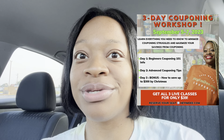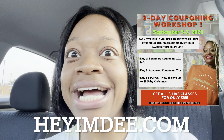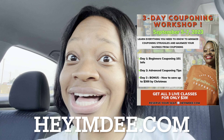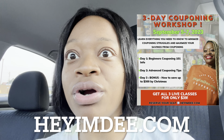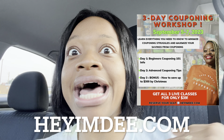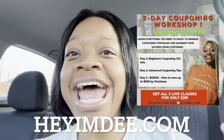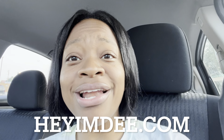If you're interested in reserving your spot, head over to my website heyimd.com or click the link down below for just $39. I give y'all a lot of information with my free content - just imagine the knowledge you'll get from this workshop for $39. This information is going to last a lifetime, so reserve your spot today.